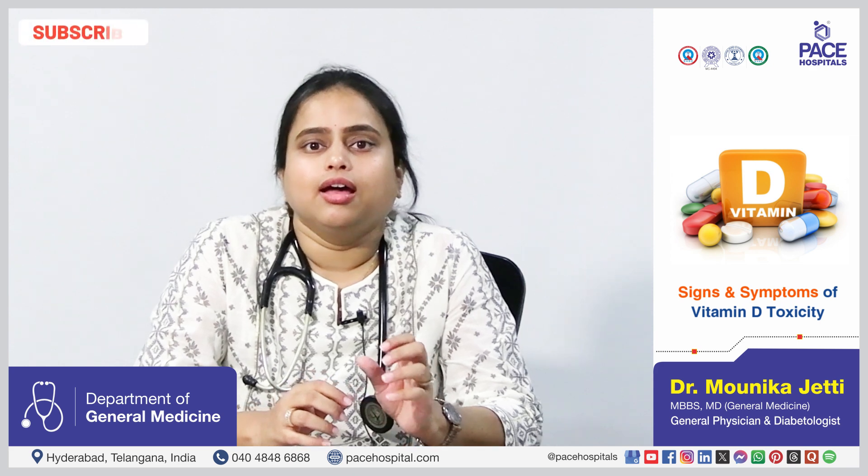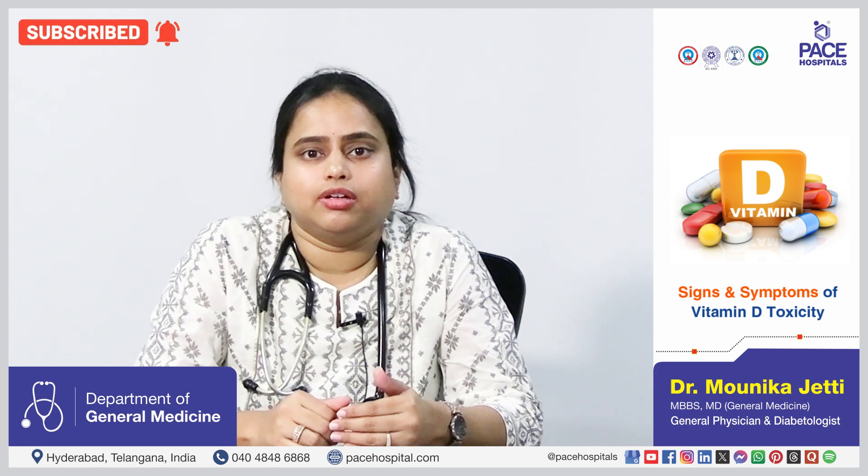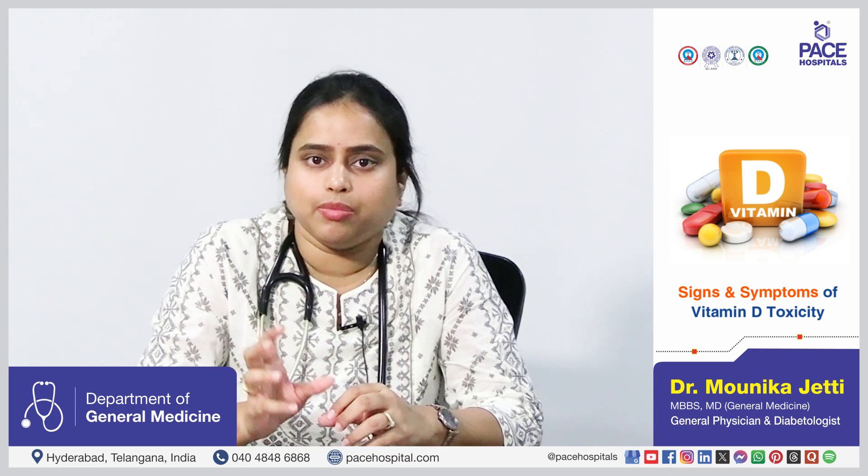The signs and symptoms of vitamin D toxicity include vomiting, nausea, excessive sweating and kidney damage. Liver damage is also sometimes seen in patients who consume more vitamin D than recommended. Therefore, if you want to start a vitamin D supplementation, please check the levels of vitamin D first and then take appropriate supplementation for the required amount of time.